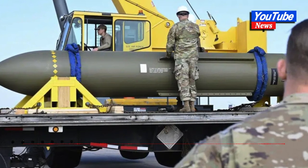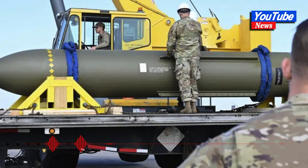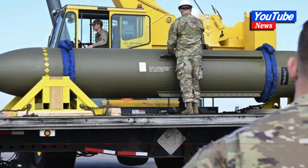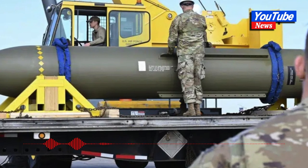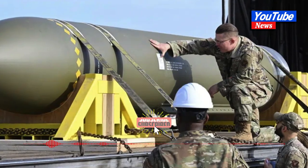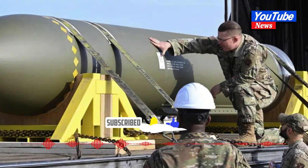Those tube-shaped centrifuges, arranged in large cascades of dozens of machines, rapidly spin uranium gas to enrich it. Additional machines would allow Iran to quickly enrich uranium under the mountain's protection. That could be a problem for the GBU-57: in previously describing the bomb's capabilities, the Air Force has said it could tear through 60 m (200 ft) of ground and cement before detonating.